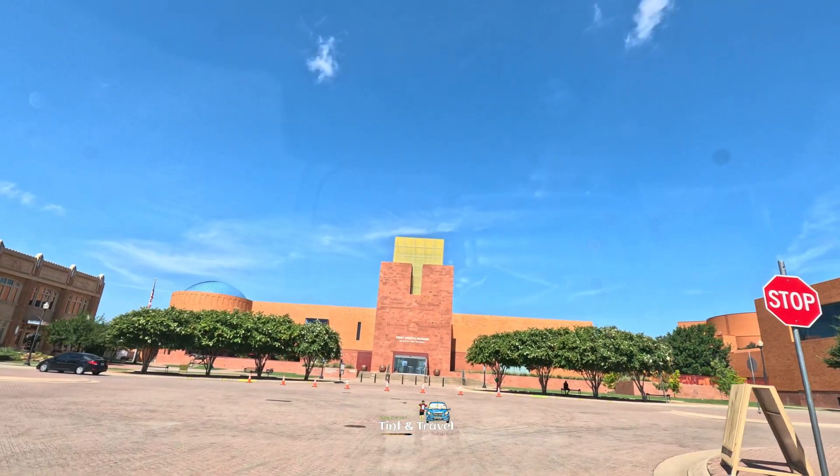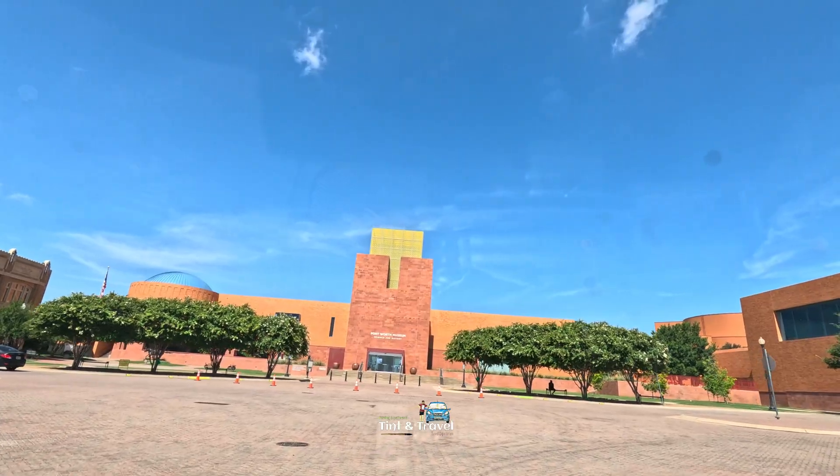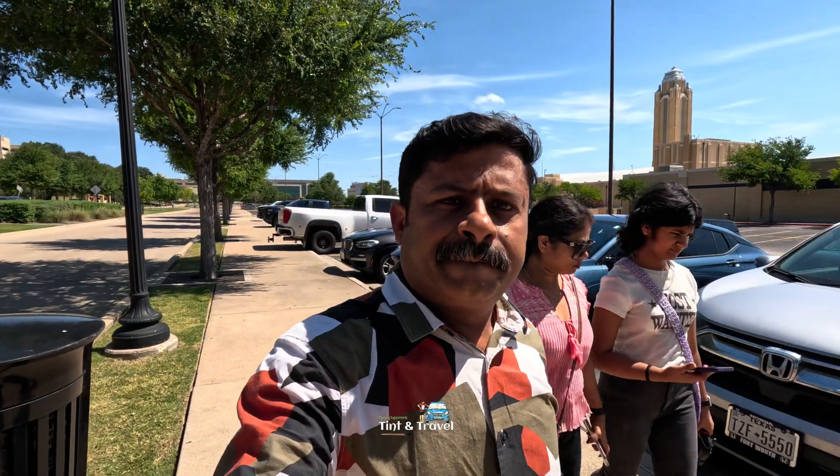I'm Naveen, welcome back to another new episode of Tint & Travel. Let's go inside and see. We reached Fort Worth Museum of Science and History. Parking is available in front of the museum, gate 17.